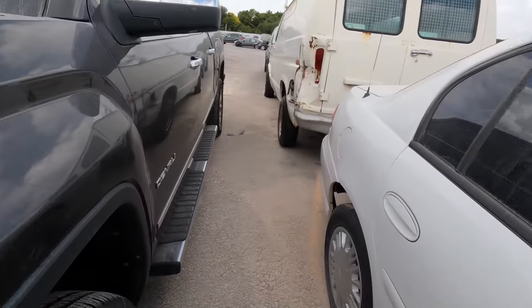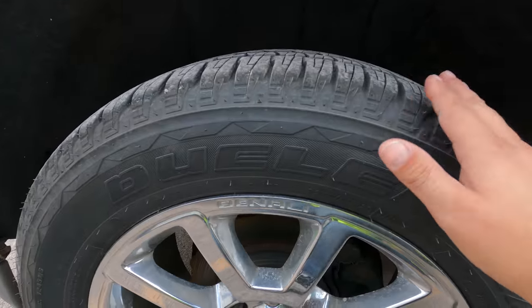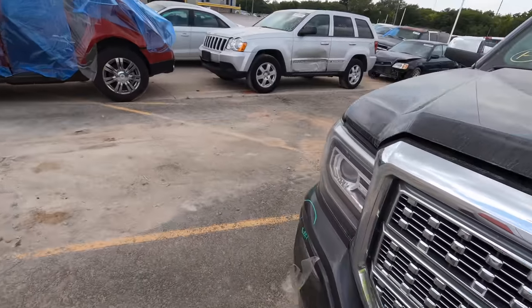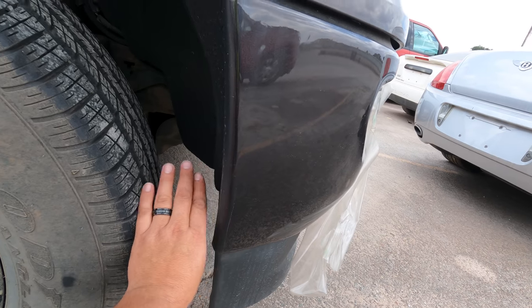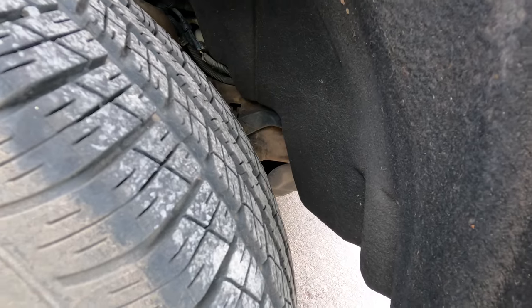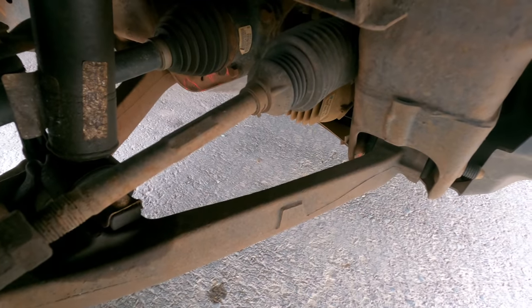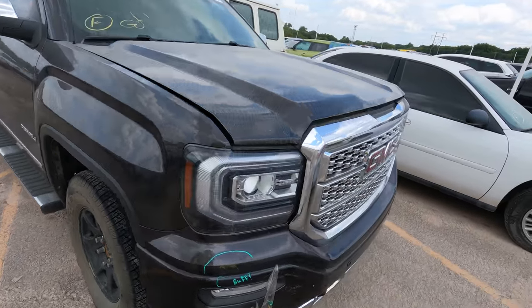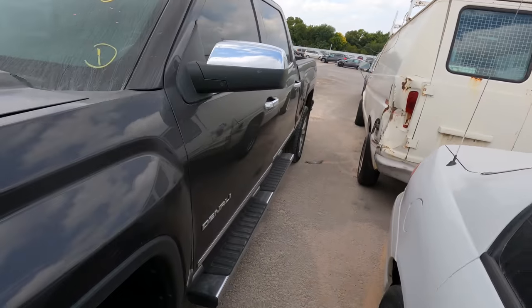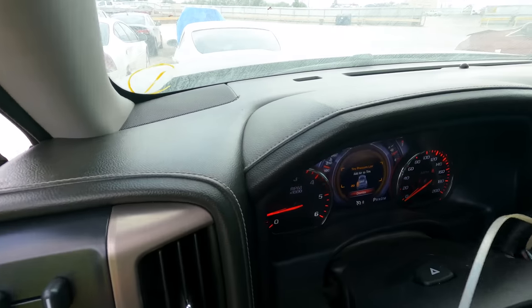Coming over here, this side should be more even — about four fingers of gap on both sides, yes. But something on the passenger side has definitely been severely tweaked. We've got very little room on one end and you can fit your whole hand in on the other end. Something's gotten tweaked under here, probably the control arm. Shut it off — if you see something I didn't, comment below and tell me what you think.